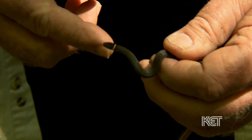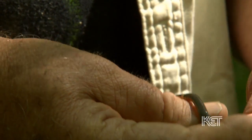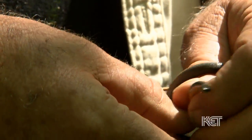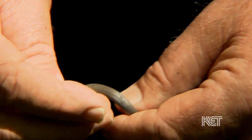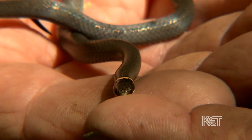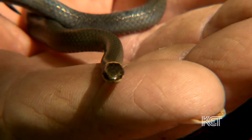These guys live in the woods. This is adult size, so they get up to maybe 15, 16 inches. This is a major predator on salamanders, and also slugs, earthworms, termites, grubs. This is the only snake I know of that actually will eat roaches. Completely harmless, and probably in every county in Kentucky there's some kind of ring-neck snake.